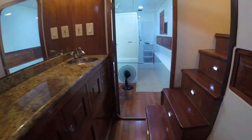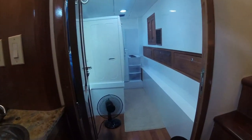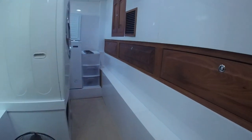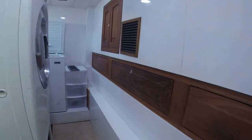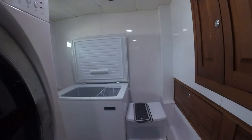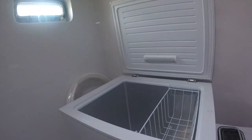Now we walk across the hallway into the laundry room. You'll notice drawers off to the right and cabinets for storage. There's a combo washer-dryer, and in the back there's a large freezer to store all of your meats and vegetables when you're traveling.